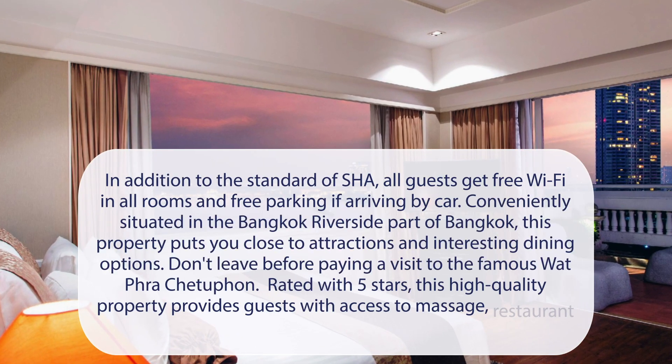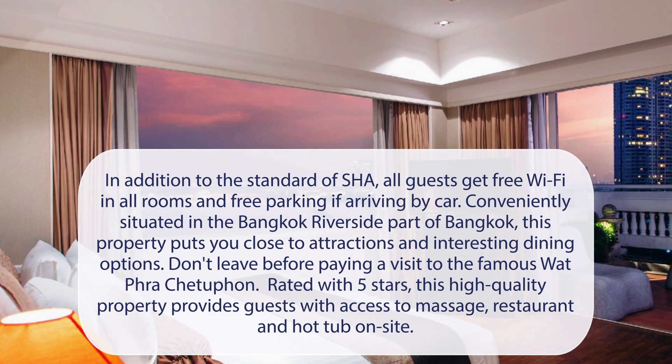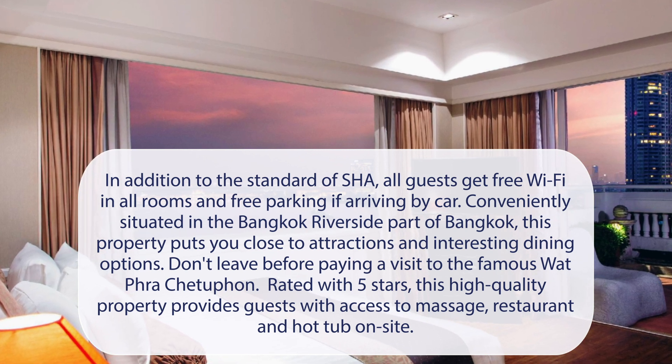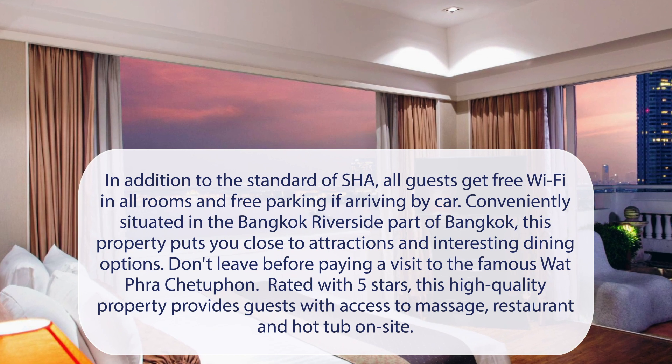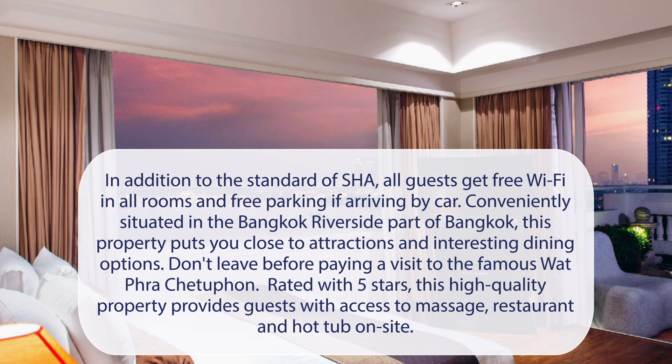At Ramada Plaza by Wyndham Bangkok Mainam Riverside, in addition to the standard of SHA, all guests get free Wi-Fi in all rooms and free parking if arriving by car. Conveniently situated in the Bangkok Riverside part of Bangkok, this property puts you close to attractions and interesting dining options. Don't leave before paying a visit to the famous Wat Pho. Rated with 5 stars, this high-quality property provides guests with access to massage, restaurant, and hot tub on-site.